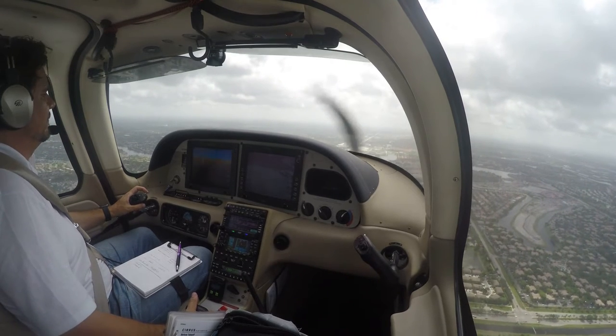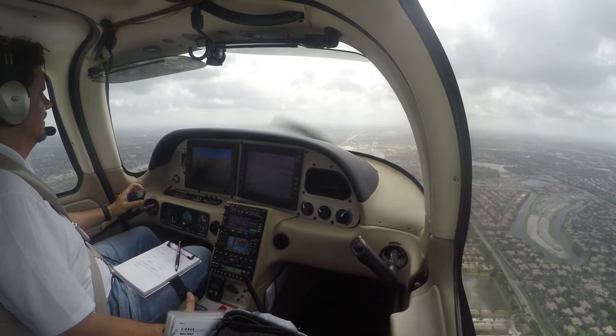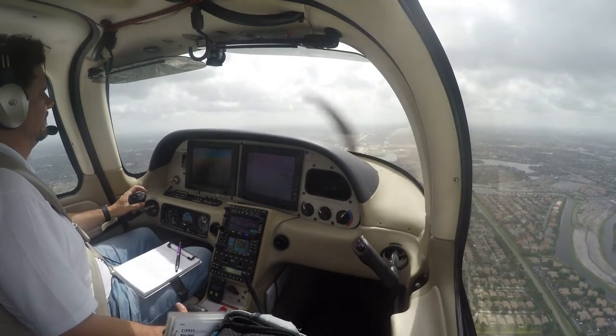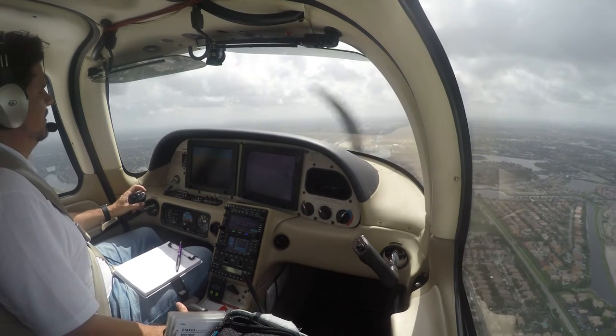Phoenix Air 5-6, it's time to make a normal approach and then go to the ramp. Phoenix Air 5-6, as you make a normal pattern, extend your downwind — you're following a Cirrus on a 3-mile final for runway 1-0-L. Extend downwind, look for the Cirrus, Phoenix Air 5-6.